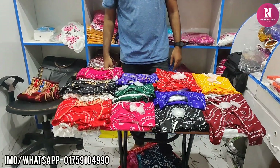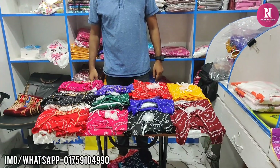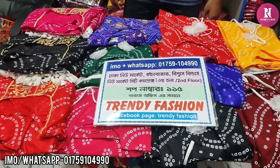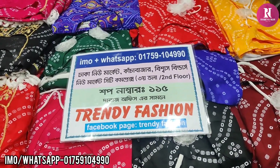Hello everyone, as-salamu alaykum. You can see a beautiful two-piece collection of pictures. This is the new market — the new market is built.